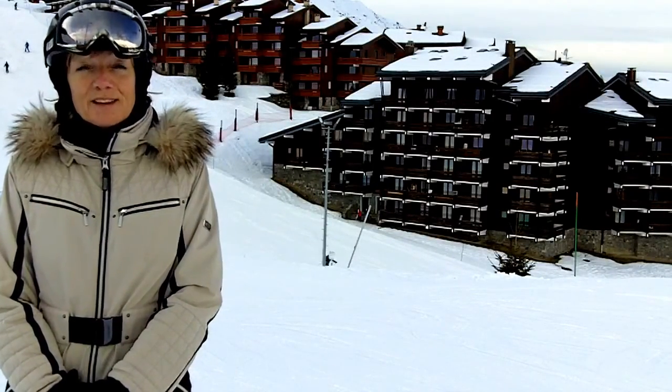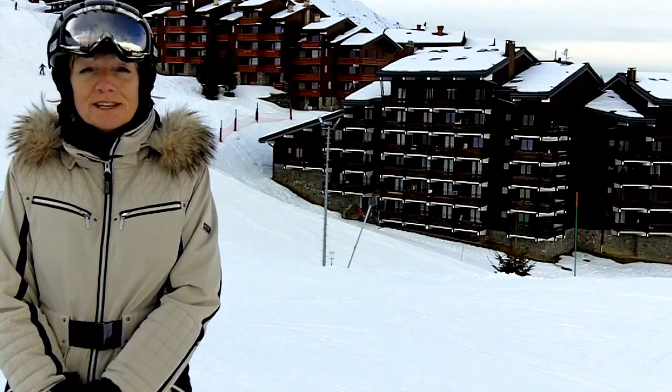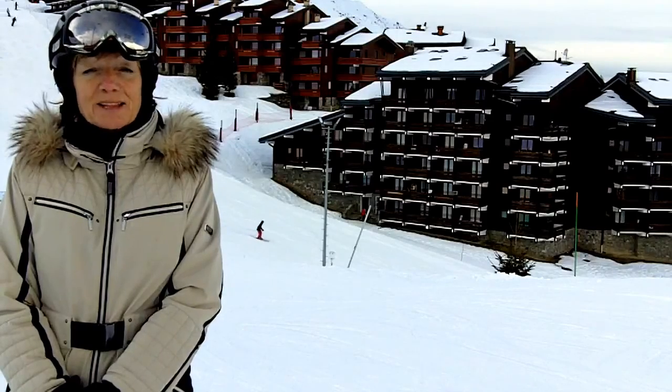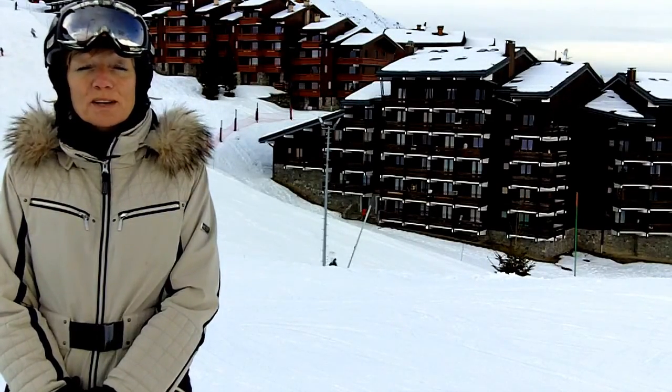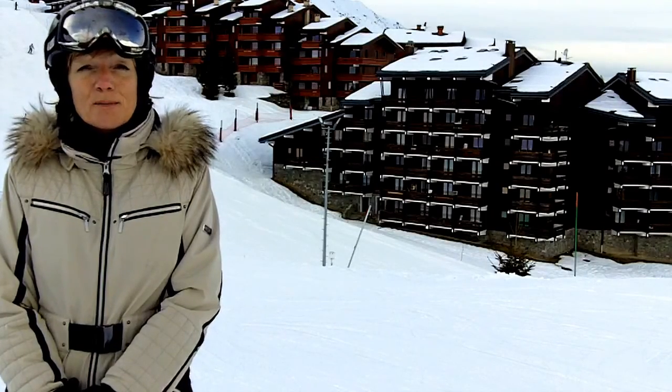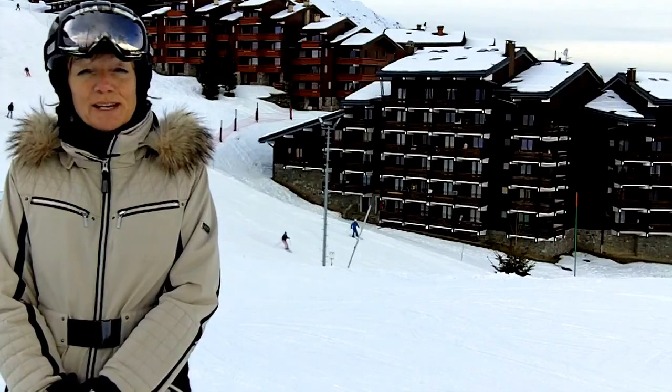There's plenty of snow here in the Three Valleys. In Maribel we have 160 centimetres at the top of the runs, around 70 centimetres down at the bottom, and all of the lifts and all of the pistes and Three Valley links are open. Just a couple of shut runs here in Maribel — the exceptions are the black run Tetra and the village run down to Les Alous.